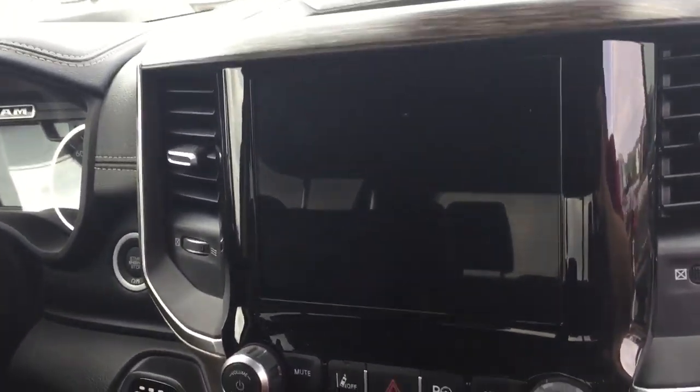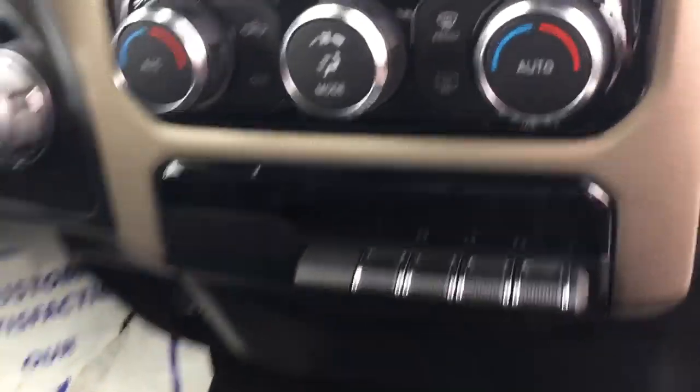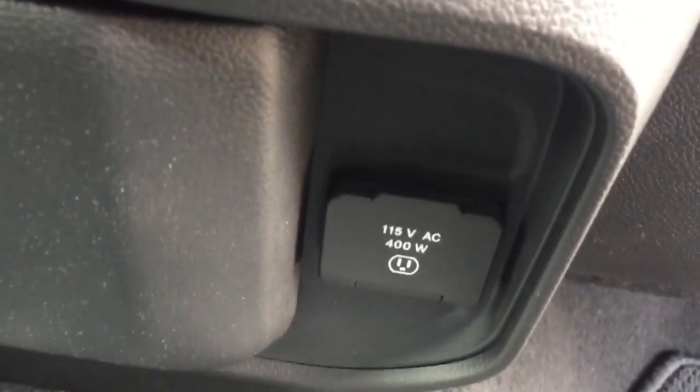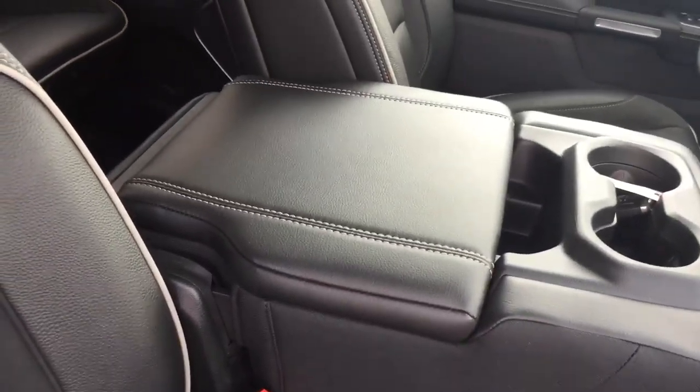You do have the touchscreen here and navigation. You can see dual climate controls and some toggle switches. You've got your extra USBs and another wall plug. Now, this one does have the bench seat capabilities. The bottom does open up for extra storage. You've got the console in the center as well.